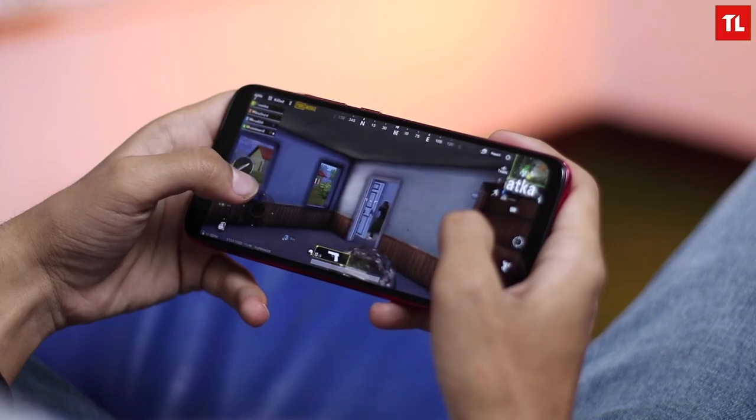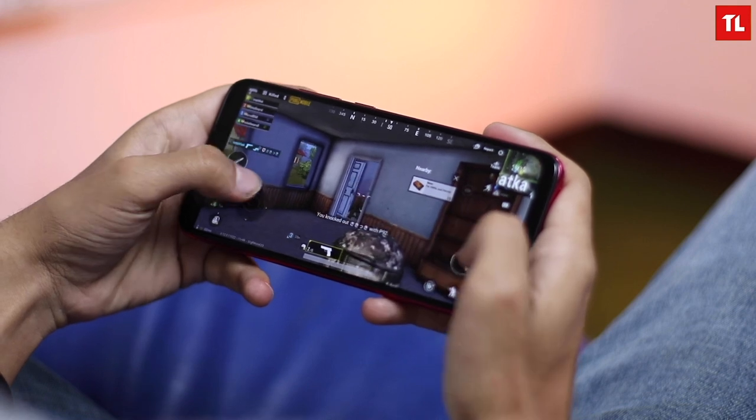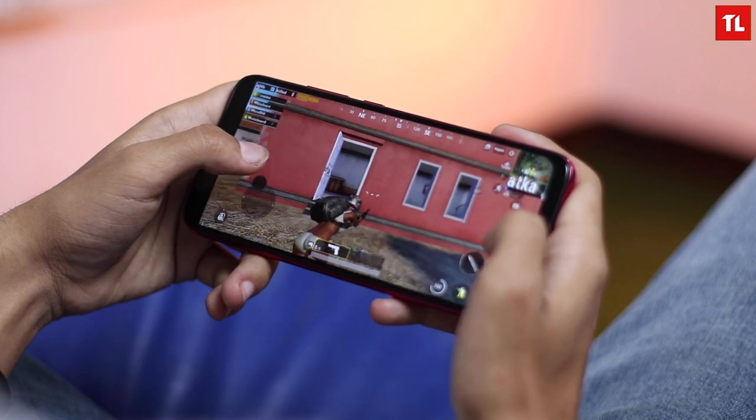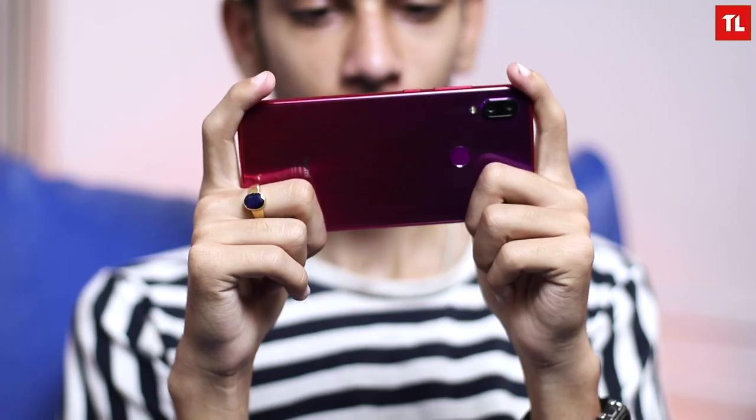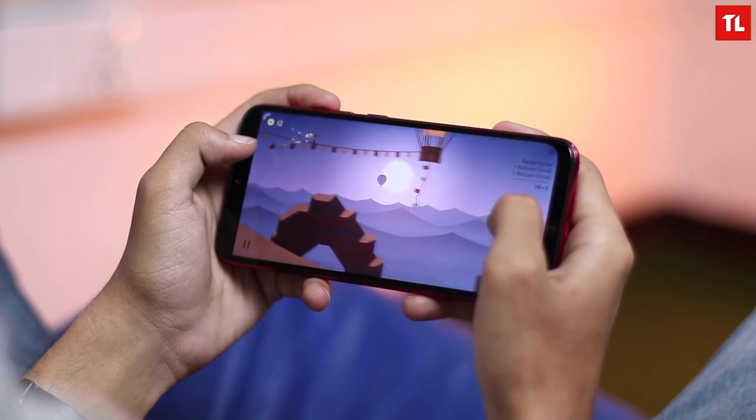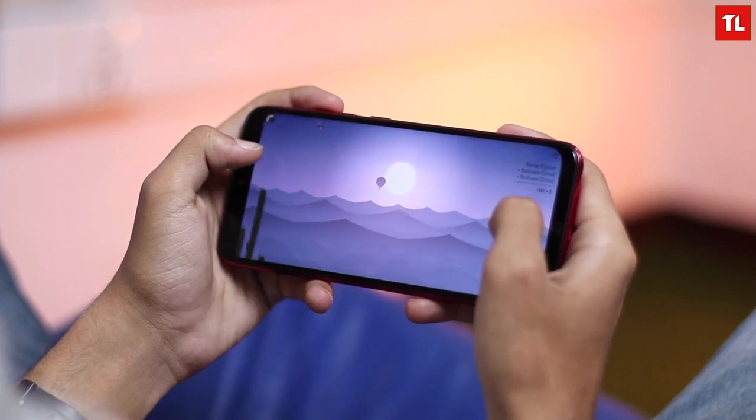Now let's move on to gaming. The gaming performance is as expected from a Xiaomi phone with a Snapdragon 660. We've seen Xiaomi use this chipset on other phones like the Mi A2 and Mi 8 Lite, and the performance is very similar. I enjoyed playing PUBG on medium settings — there were one or two lags in a 40-minute game but it didn't affect my experience much. I also played Aldo's Odyssey and it ran without any problems. So if you don't need the highest frame rates and graphics settings, the Redmi Note 7 will serve you well.